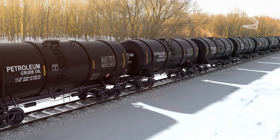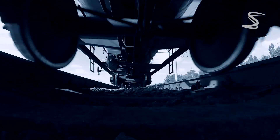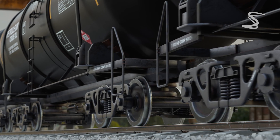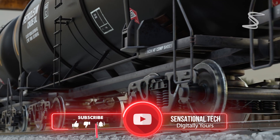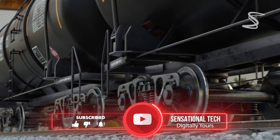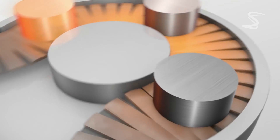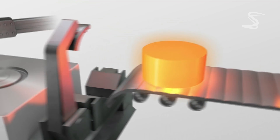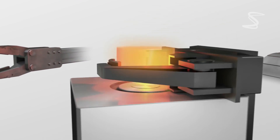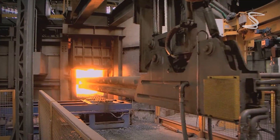Train wheels must be able to withstand massive amounts of weight and stress without bending or breaking. In fact, a single train wheel can carry up to 40,000 pounds of weight. A train can weigh hundreds of tons, so the wheels need to be strong enough to support that weight and keep the train moving smoothly. To achieve this strength, train wheels are made through a process called forging, which involves heating a block of steel to a high temperature and then shaping it using a hammer or press, creating a single piece of metal that is incredibly strong and durable.